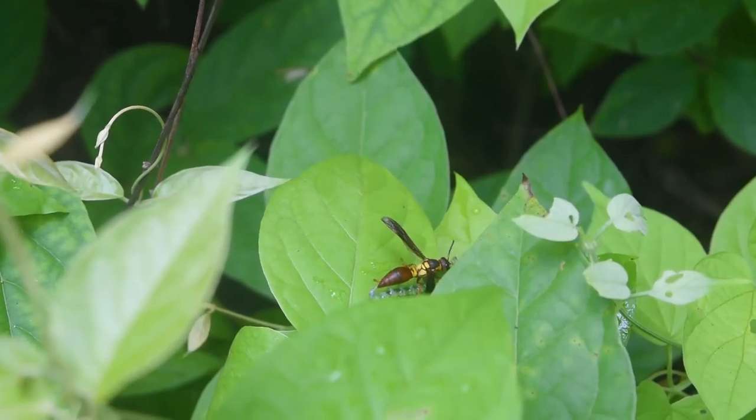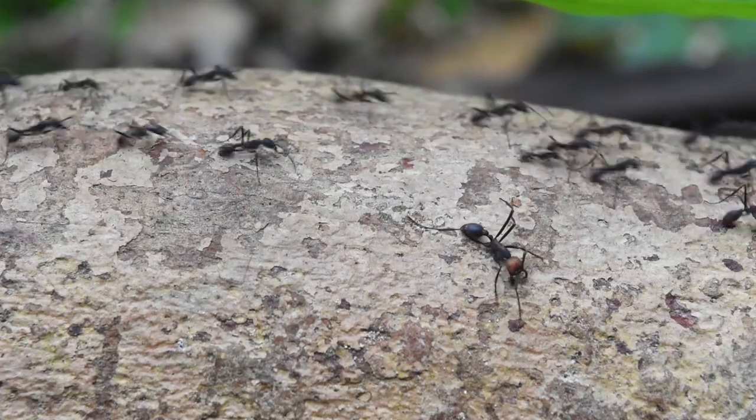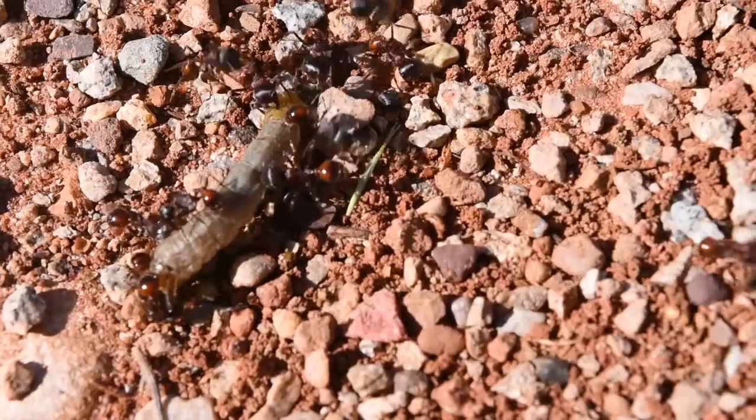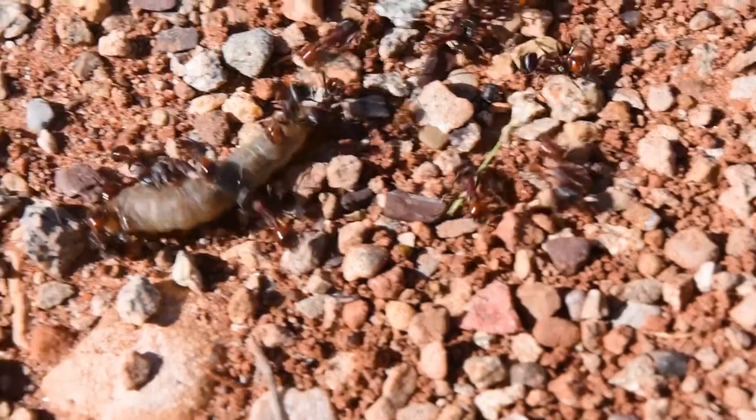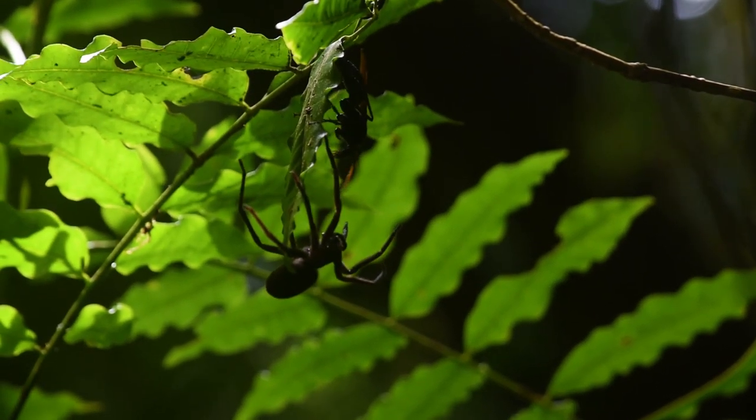Want to descend deeper into the world of Hymenoptera? I have created a playlist of my videos exploring the members of this fascinating order of insects, from the epic battles of pavement ants in cities to the hunting habits of tarantula hawks in the cloud forests of Costa Rica.